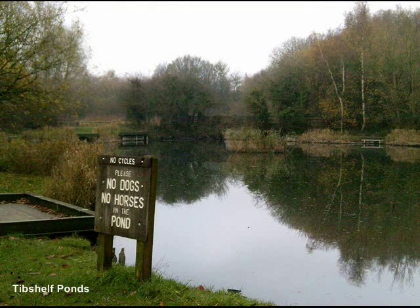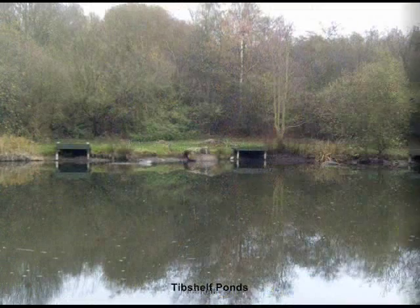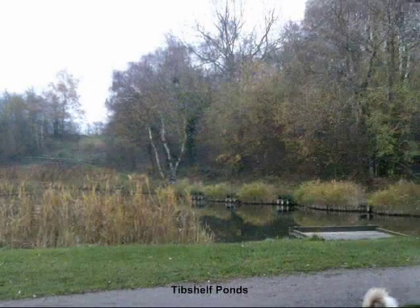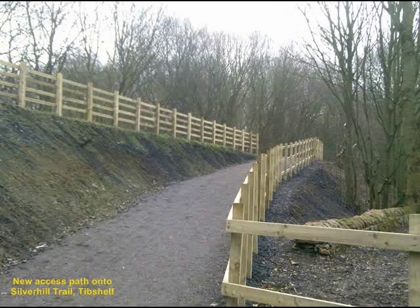Mining in Tib Shelf dates back to the 16th century, with shallow mining having been recorded in 1550. These early shallow mines of about 30 feet were privately owned and very dangerous. But in the second half of the 19th century, the Babington Collieries Company came along and it all changed. Their first deep pit was opened in 1868 and became known as Tib Shelf Bottom Collieries, with production lasting 65 years until the mine closed in 1933. Their second pit was opened in 1891, known as Tib Shelf Top Collieries, and production lasted just 48 years until its closure in 1939.